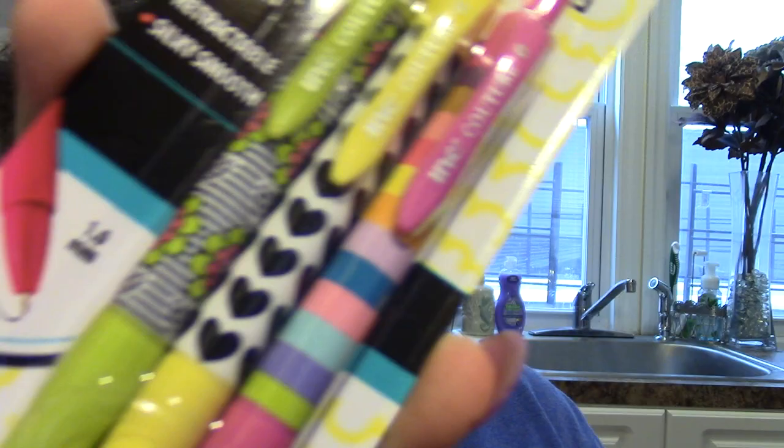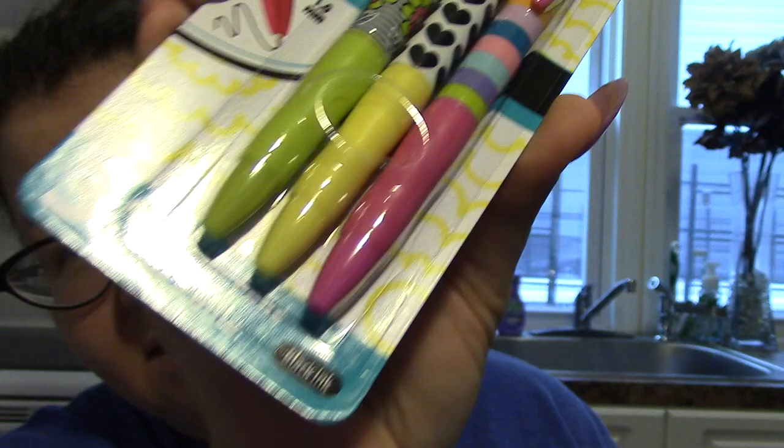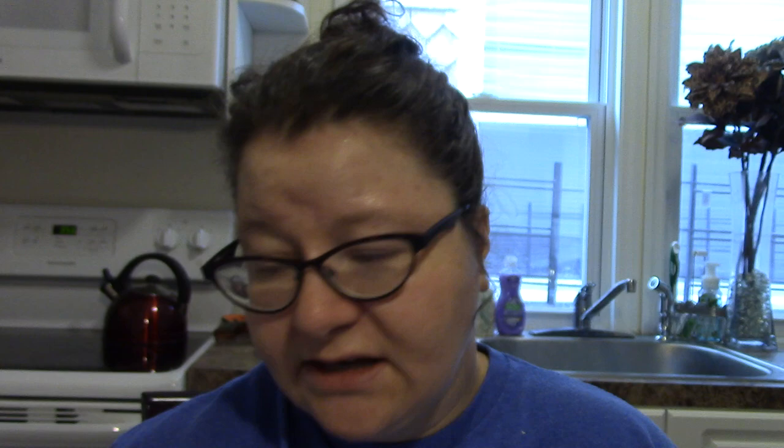I got these pens which I thought were super cute — three designs, black medium ink pens. They were in the school supply section, which already has back-to-school stuff and it's not even the end of July.